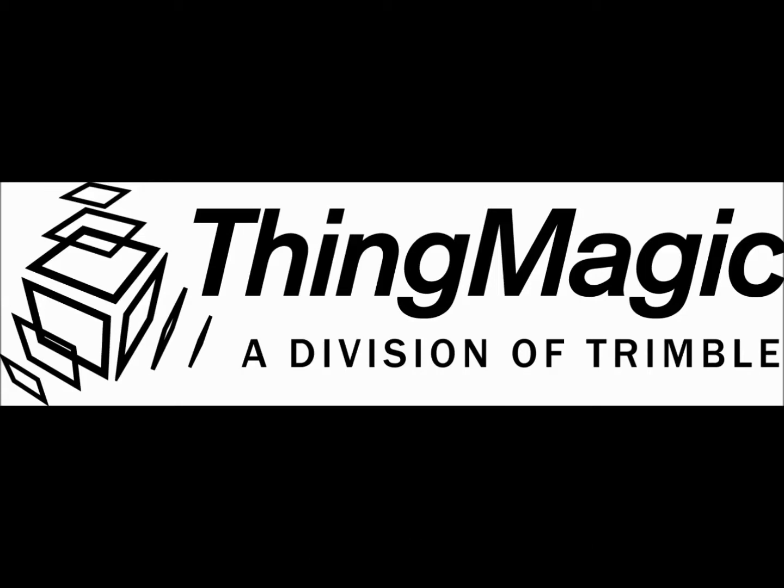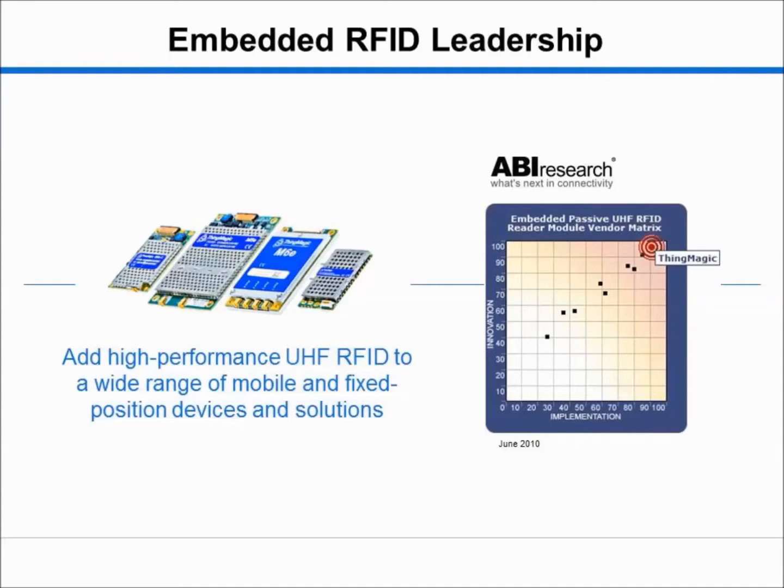Trimble's ThingMagic division is a leading provider of embedded UHF RFID modules, finished and fixed position RFID readers, and RFID solutions. ThingMagic's embedded RFID modules are ideal for adding RFID capabilities to application-specific devices, and customers choose ThingMagic modules for their small form factor, ease of integration, and superior performance across a variety of operating conditions.